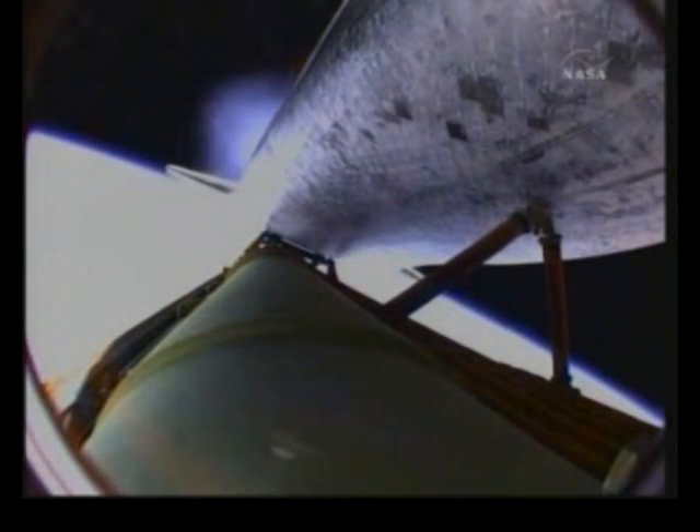Main engine cutoff confirmed. Standing by for separation from the external fuel tank.